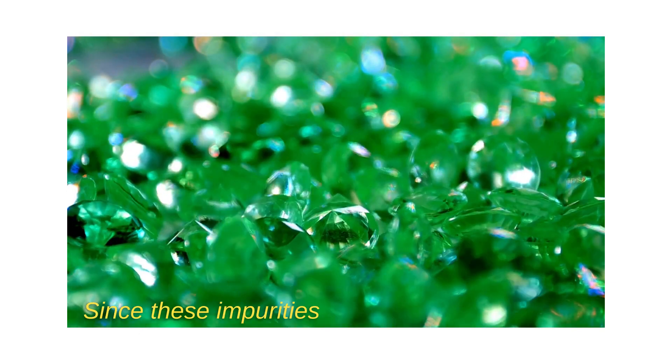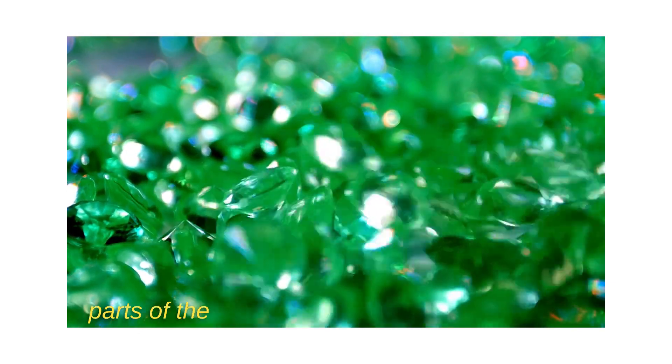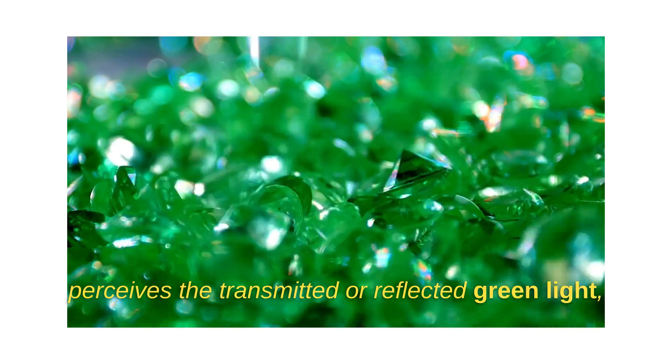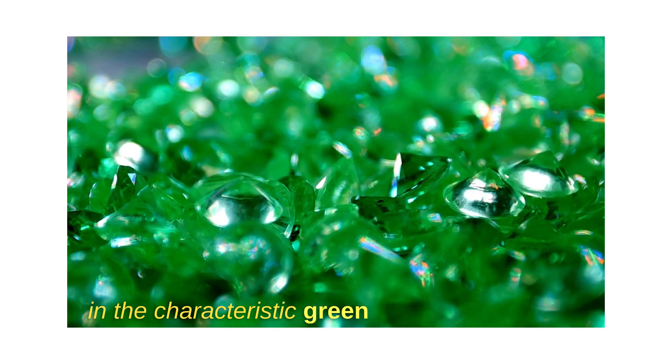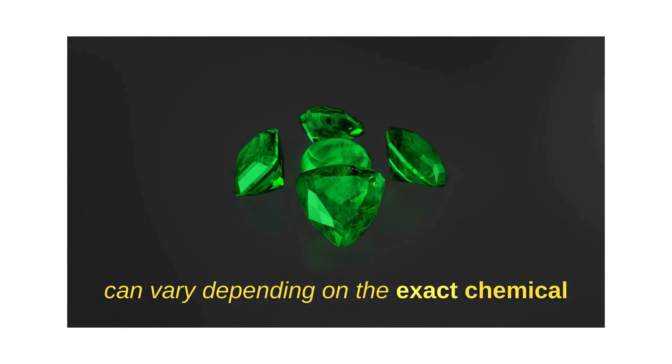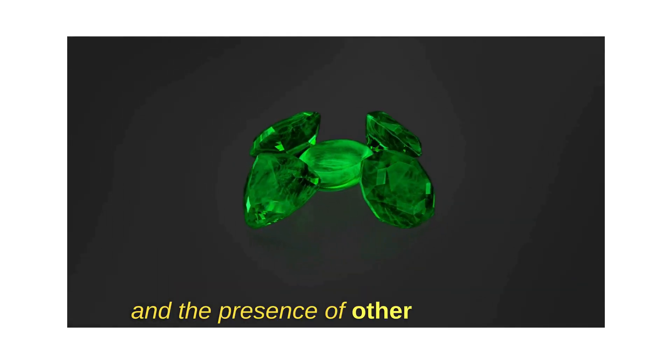Since these impurities absorb the red and blue parts of the spectrum, the human eye mostly perceives the transmitted or reflected green light, resulting in the characteristic green color of emeralds. The specific shade of green in an emerald can vary depending on the exact chemical composition and the presence of other impurities.